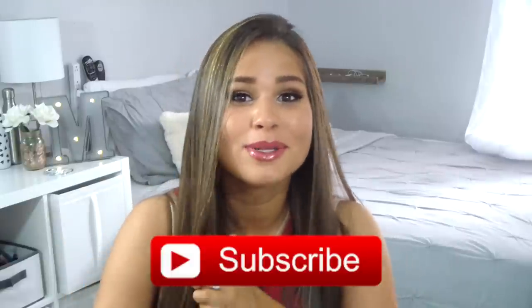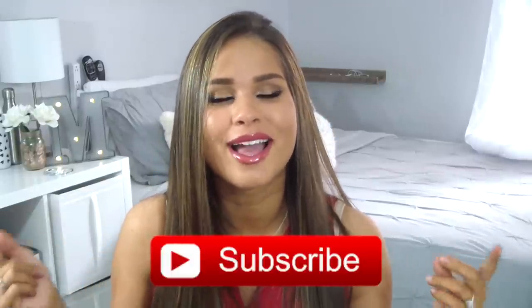Alright guys, thank you so much for watching. Let me know if you like this video by giving it a thumbs up and commenting below what you want to see on my next videos. Please subscribe by clicking this button right here and I'll notify you every time I upload so you can stay tuned to everything I put on YouTube. I love you guys so much and I'll see you on my next one. Bye!